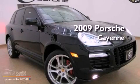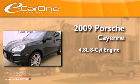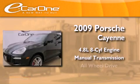This is a 2009 Porsche Cayenne. It features a 4.8-liter, eight-cylinder engine, a manual transmission, and all-wheel drive.